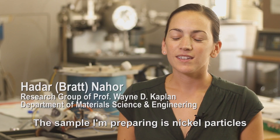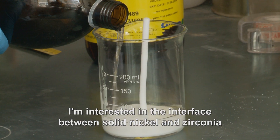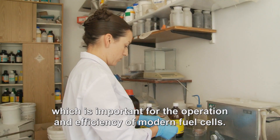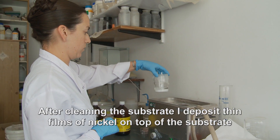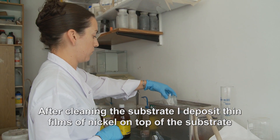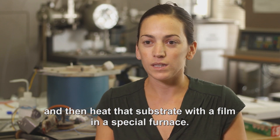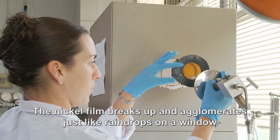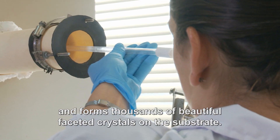The sample I'm preparing is nickel particles on yttria-stabilized zirconia substrate. Nickel is a metal and zirconia is a ceramic. I'm interested in the interface between solid nickel and zirconia, which is important for the operation and efficiency of modern fuel cells. After cleaning the substrate, I deposit thin films of nickel on top of it and then heat the substrate with the film in a special furnace. The nickel film breaks up and agglomerates just like raindrops on a window, forming thousands of beautiful faceted crystals on the substrate.